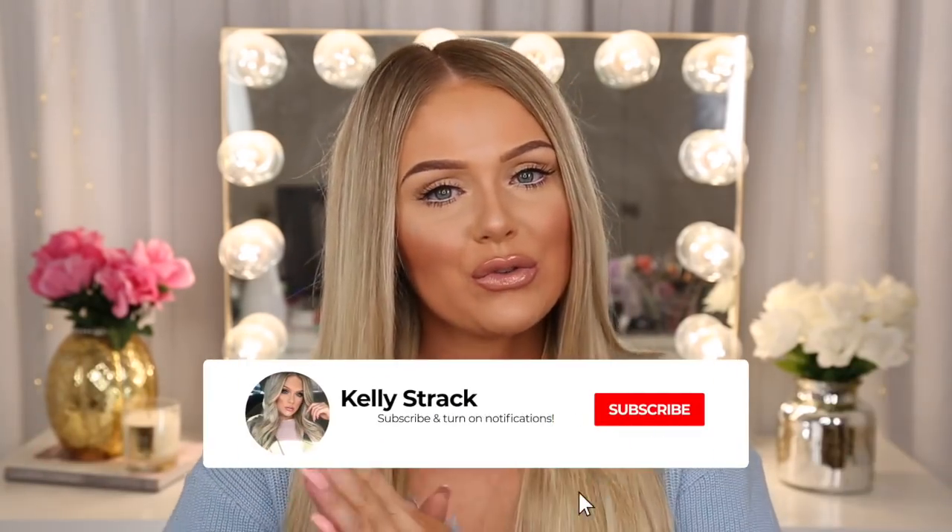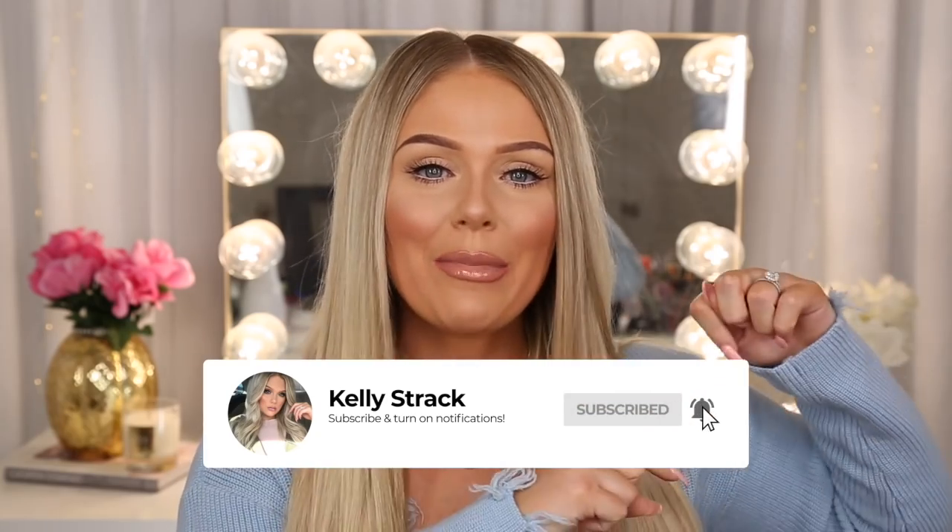You guys didn't even know that you needed this stuff, but now after this video you won't be able to live without it. Make sure you guys subscribe to my channel if you have not already. Click the little bell right next to the subscribe button to be notified of all my future uploads. And without further ado, let's go ahead and get started.